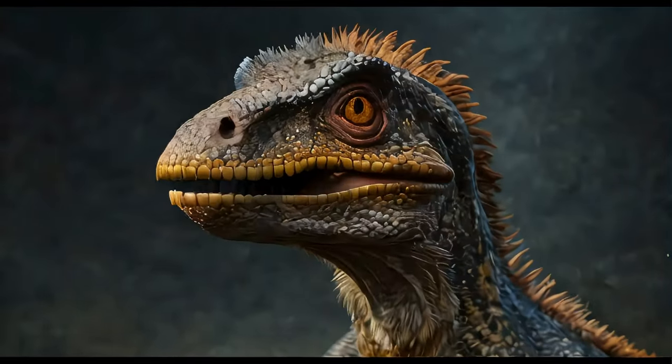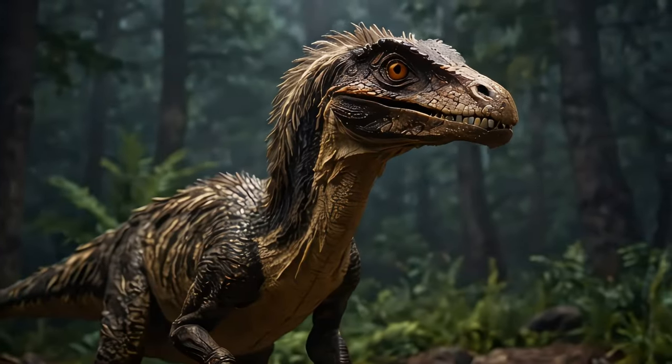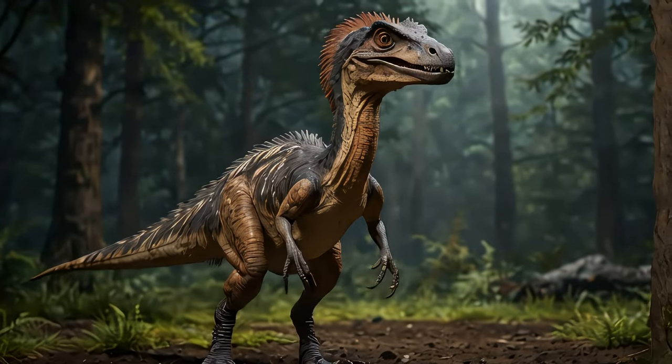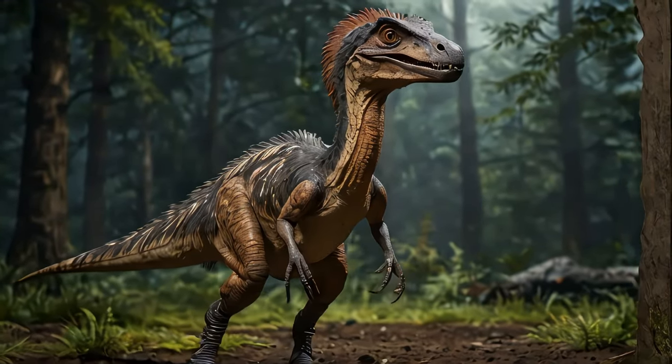Now, what did this creature look like? Imagine a dinosaur about the size of a modern-day wolf, but with a long stiff tail, sharp claws, and a mouthful of razor-sharp teeth.